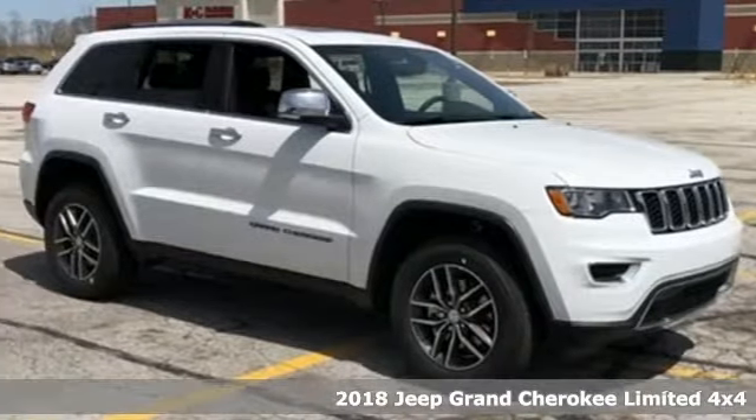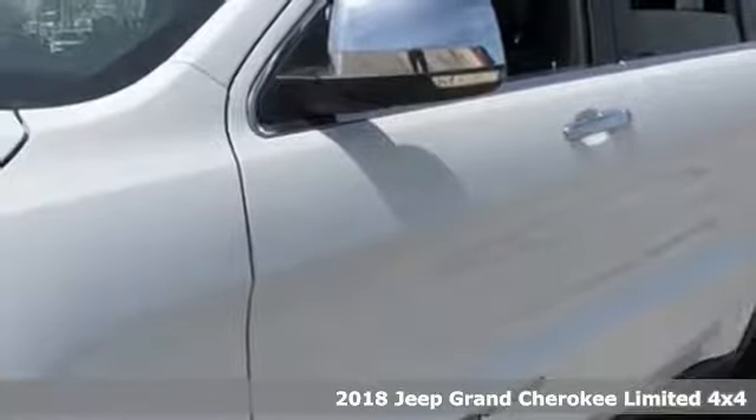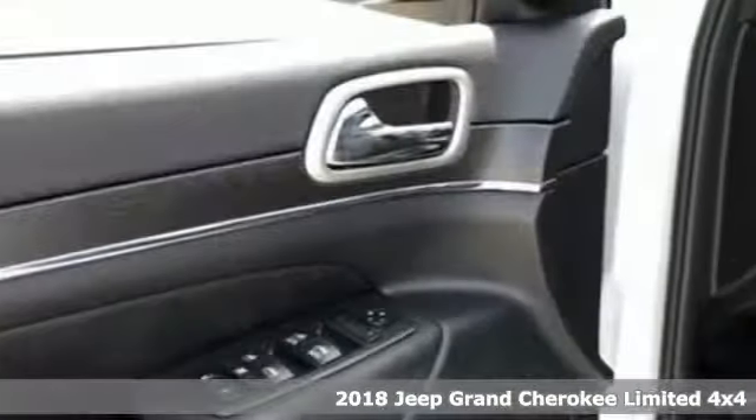Here's a 2018 Jeep Grand Cherokee. The Grand Cherokee has received so many awards, thanks in part to its fuel economy and off-road capability.